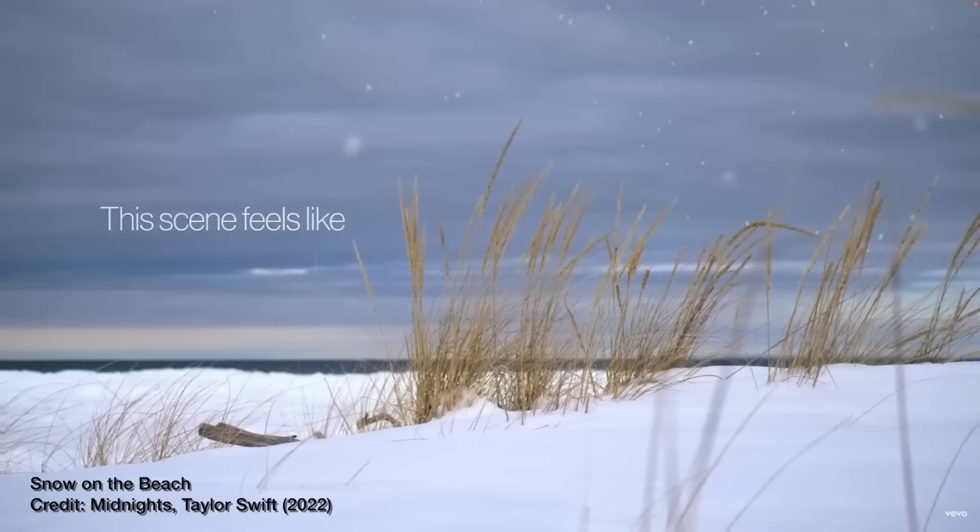Here's hoping that next time Taylor Swift or anyone else searches for why the aurora borealis are green, they find this video. If you did just that, especially after listening to Snow on the Beach, let me know down in the comments.